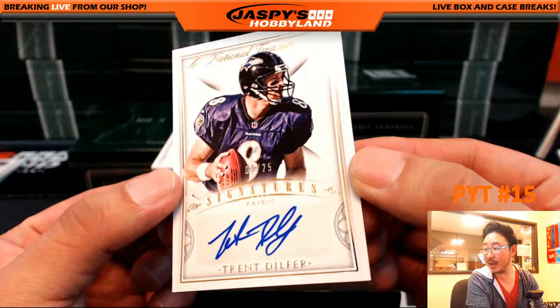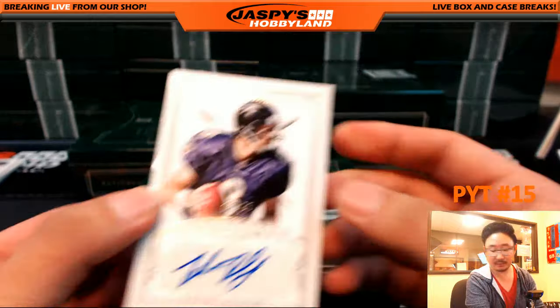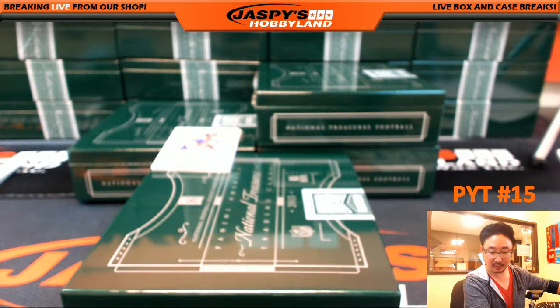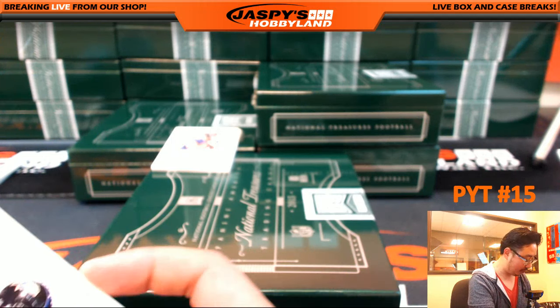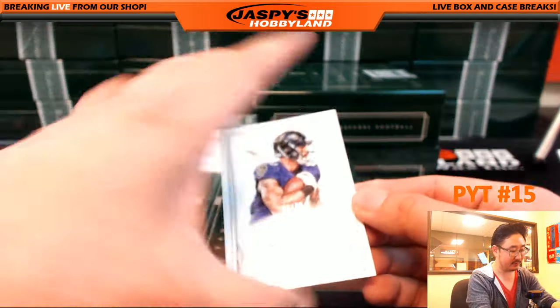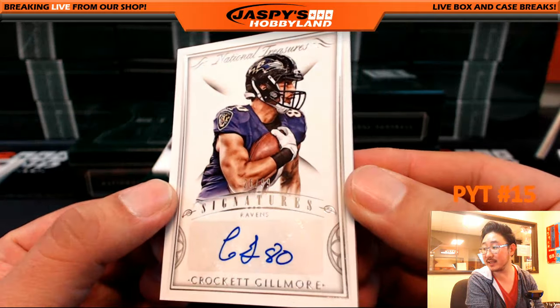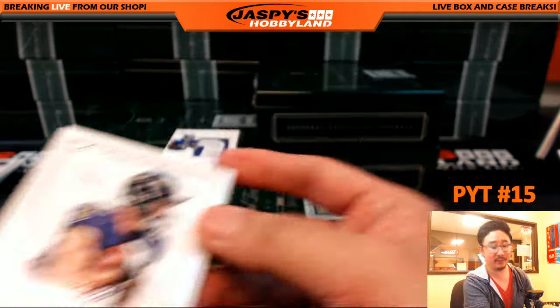5 out of 25, Ravens — Trent Dilfer. Joe with that one. I pull Scrubs — Trent Dilfer. And wait, Joe, another Raven: Crockett Gilmore, autograph, 26 out of 99. Another Raven for Joe.